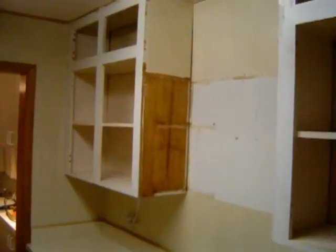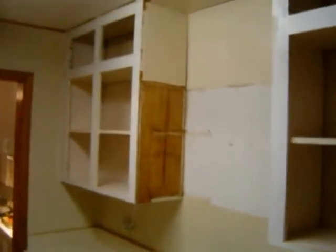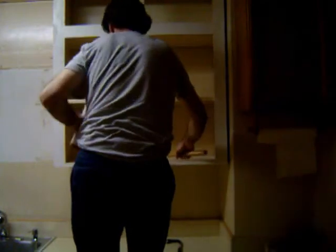The old kitchen cabinets ready for removal. Both old wood.